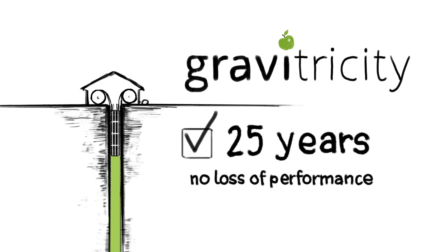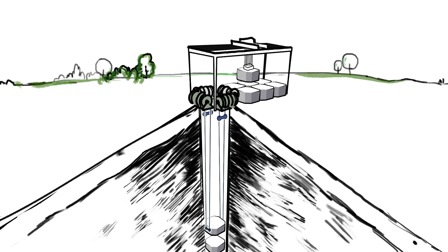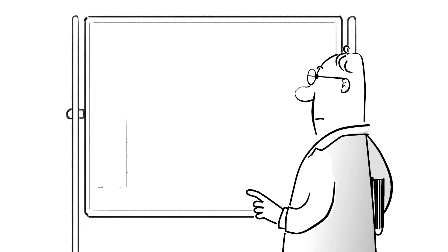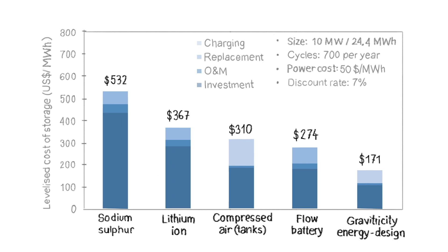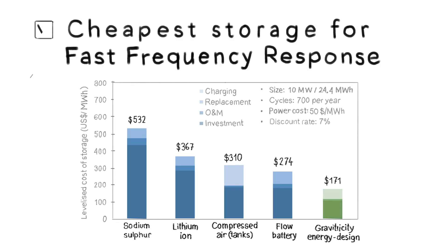We have four existing patents, including a recent application for a multiple weight system, which can store much larger quantities of energy at even lower cost and deliver it for longer durations. Analysts at Imperial College London calculate that once commercialised, our multi-weight technology will be cheaper than the current leading forms of energy storage, including lithium-ion.